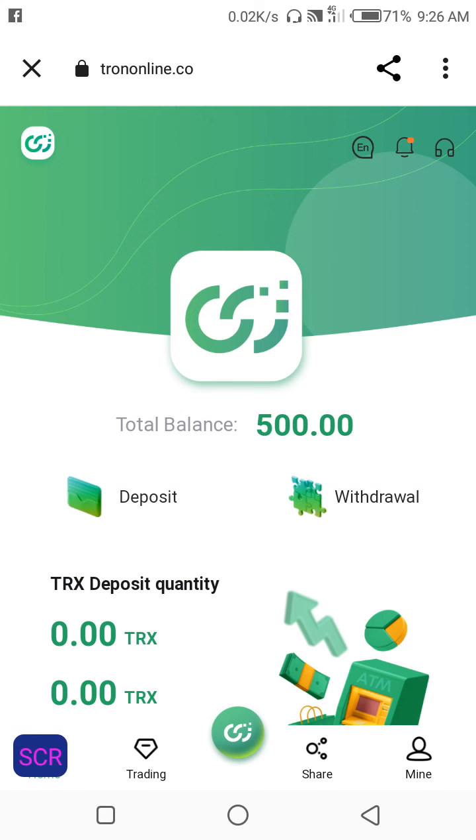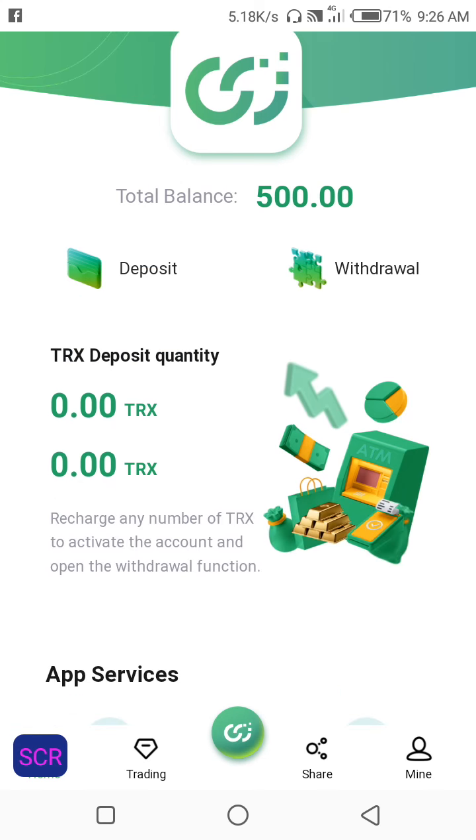That's it guys — start mining TRX on trononline.co. Thank you guys for watching my video, see you in the next video. Thank you.